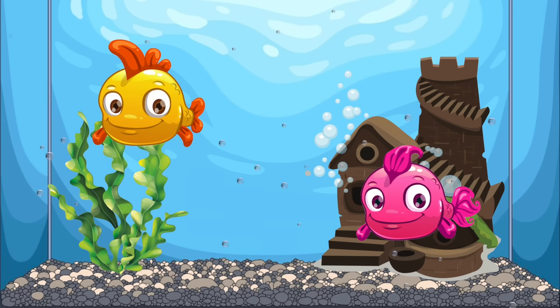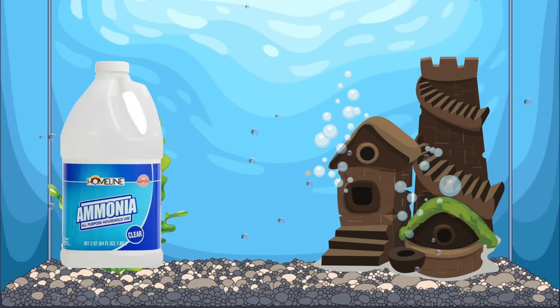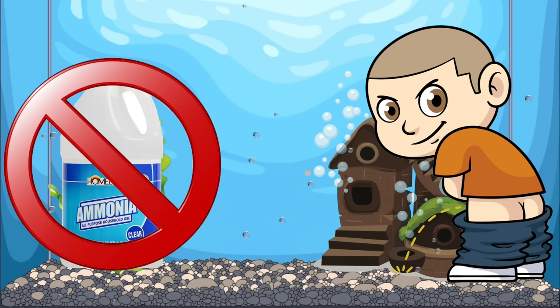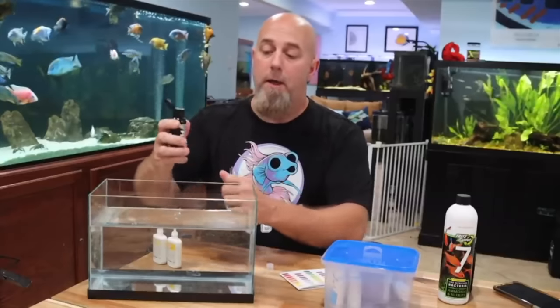So we need ammonia in the tank to make the bacteria grow. Does that mean we need to introduce fish right away? Well, you can, but I wouldn't recommend it. There are much easier ways to introduce ammonia that don't involve torturing your fish. The first would be to put ammonia directly in there, or put stuff in the tank that's going to cause ammonia. There are even rumors of people urinating in their tanks, which might be the dumbest thing I've ever heard. Fortunately, there are products like Fritz Fishless Fuel made specifically for this — you follow the directions, add it to your tank, and it instantly adds ammonia to get the whole process going.